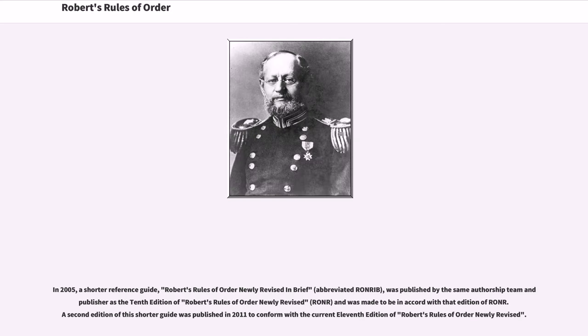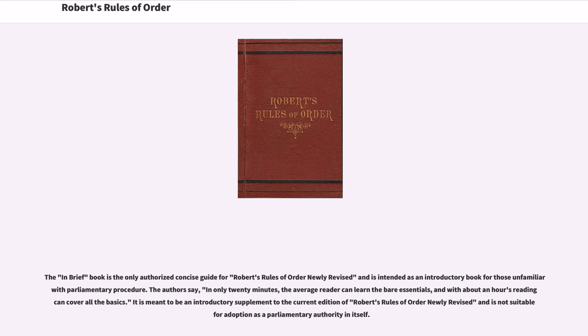In 2005, a shorter reference guide, Robert's Rules of Order Newly Revised in Brief, was published by the same authorship team and publisher as the 10th edition of Robert's Rules of Order Newly Revised, and was made to be in accord with that edition. A second edition of this shorter guide was published in 2011 to conform with the current 11th edition of Robert's Rules of Order Newly Revised. The In Brief book is the only authorized concise guide for Robert's Rules of Order Newly Revised and is intended as an introductory book for those unfamiliar with parliamentary procedure.